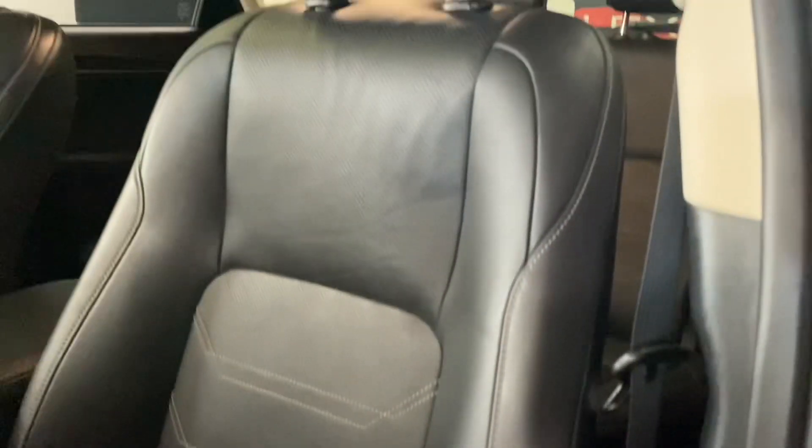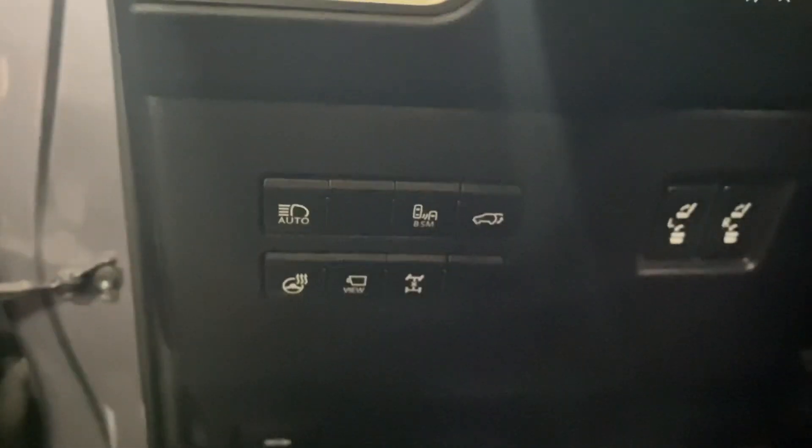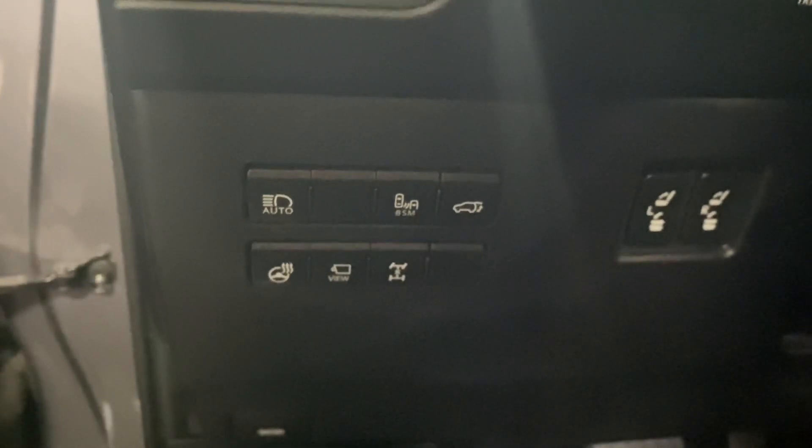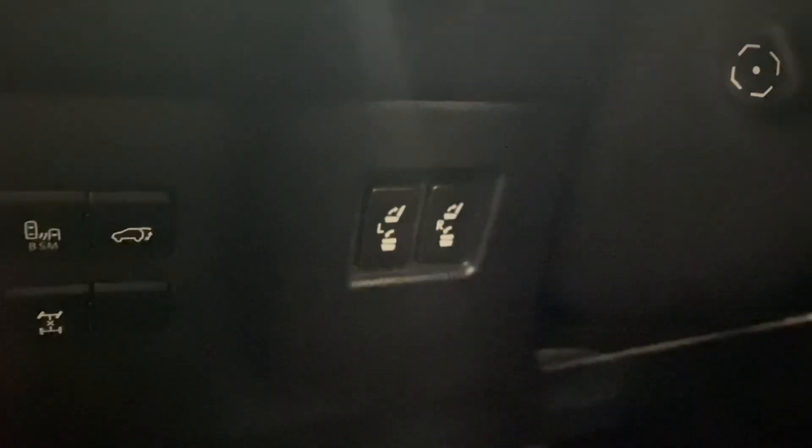You have a 10-way power driver's seat with black leather interior throughout. On your driver's panel, you have your auto high beams, your blind spot monitors, rear trunk hatch, heated steering wheel, panoramic view monitors, and your differential lock.